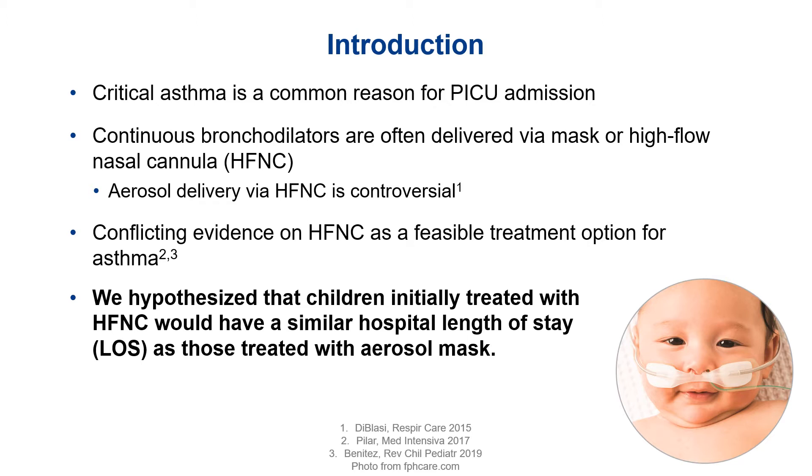Aerosol delivery via high flow is controversial and there's conflicting evidence on outcomes like length of stay, need for escalation, or intubation. We hypothesize that children initially treated with high flow nasal cannula would have a similar hospital length of stay as those treated with aerosol mask.